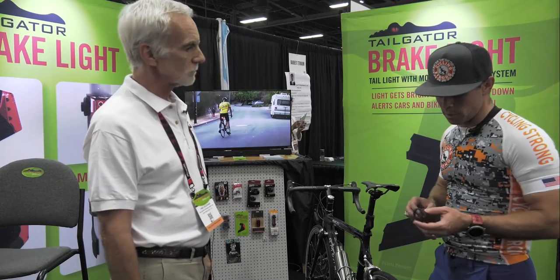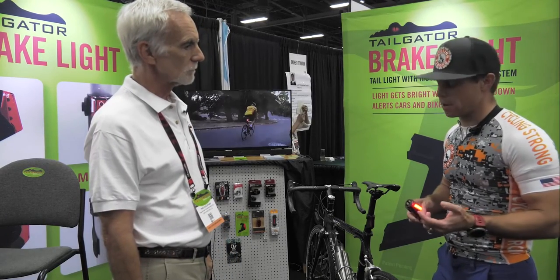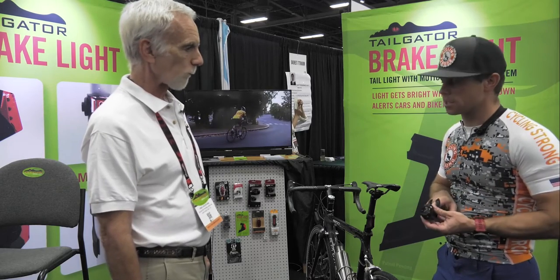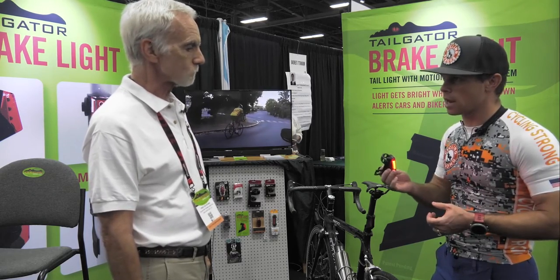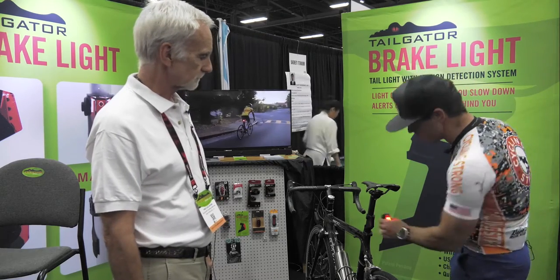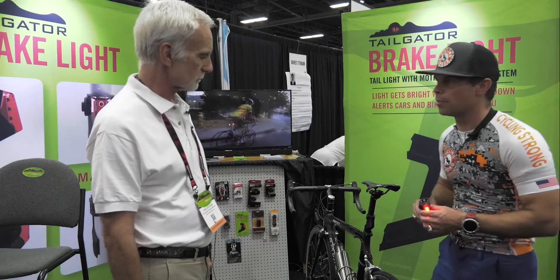So the other big thing, obviously — my fear is I ride a Pinarello, a high-end bike. I look at this right here and I'm worried that's going to scratch the crap out of my bike. So how does that work on there? Have you got a rubber thing there? What kind is this made out of so that it does not scratch my bike up and make it look bad?